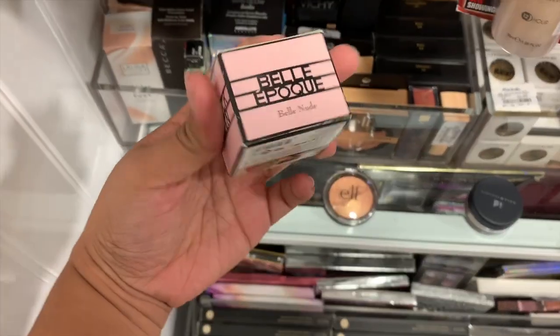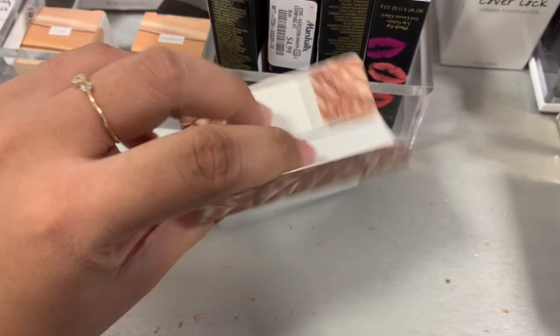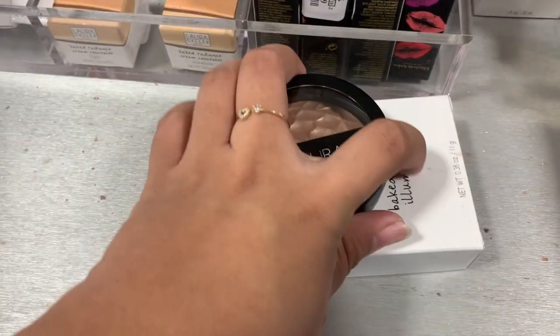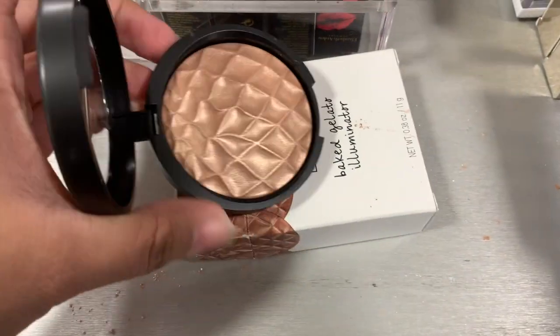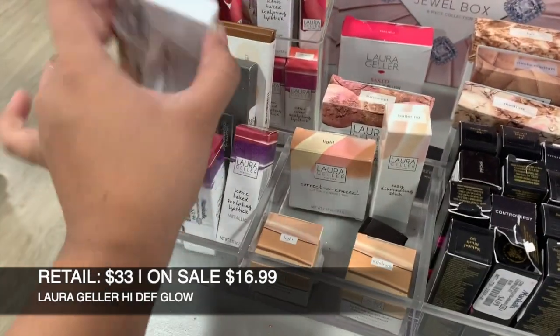I found the Big Gelato Illuminated in Rose Gold — I don't think I've seen this before. It's not swatched, $9.99. And then they have the Bed of Roses again.